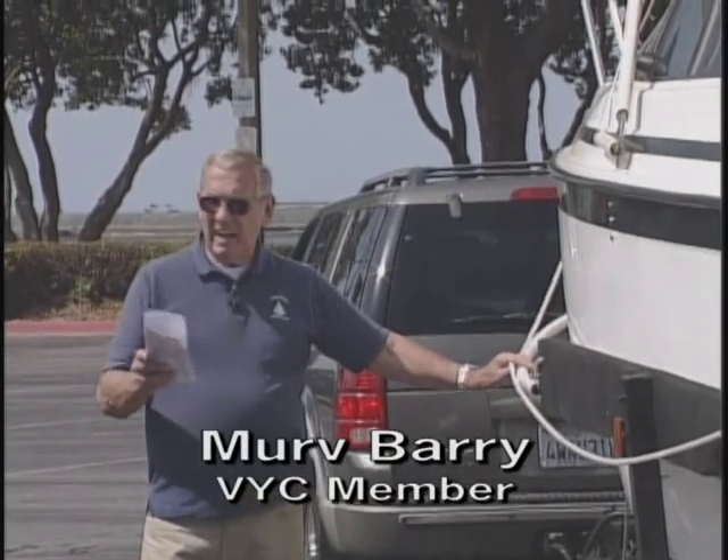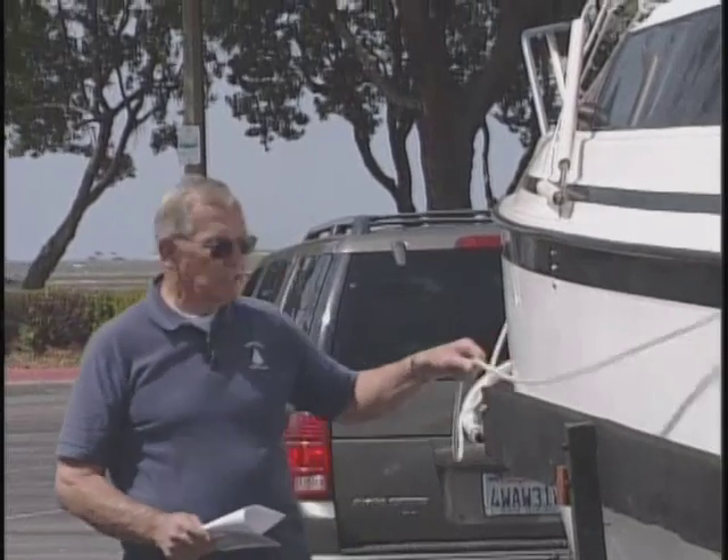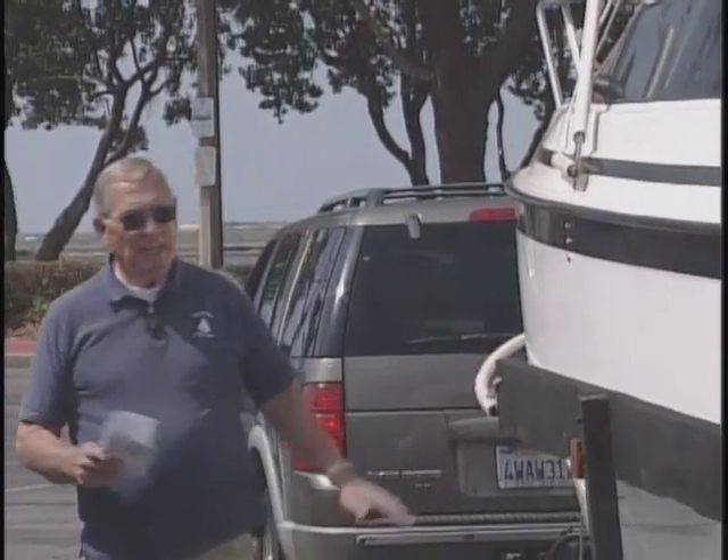That's the thing I've always said — we've never had an accident in this club because we went too slow. It's always someone charging in and ramming into something. That's not the way to do it, especially when we raft up. We come into the raft up real slow; the people will be there to help.